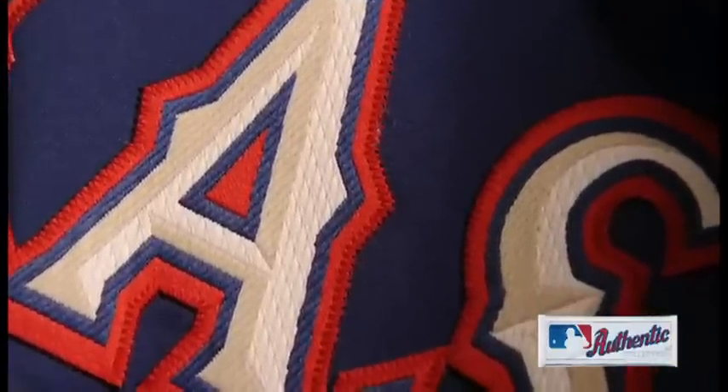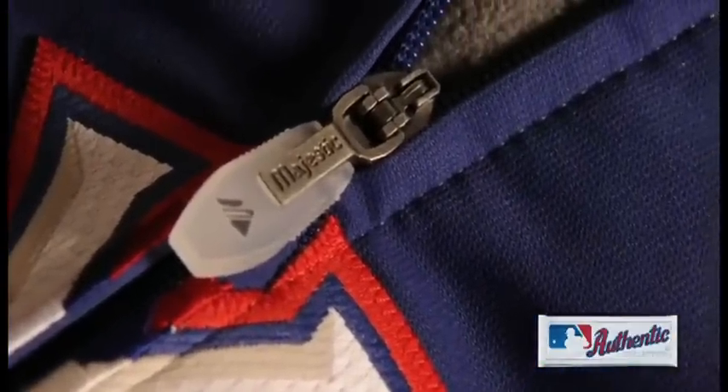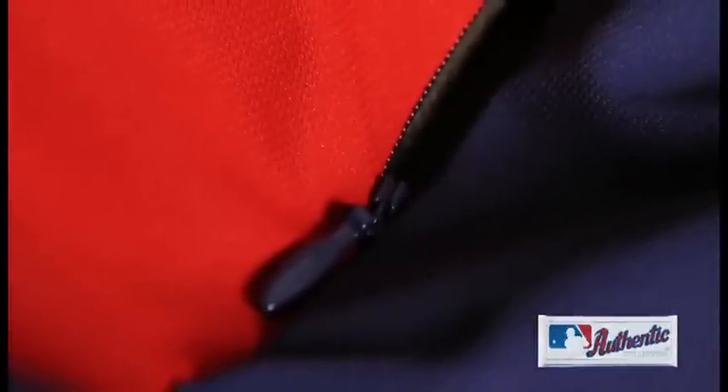The jacket's construction, microfleece lining, and lightweight insulation provide plenty of warmth while promoting a full range of motion, and zippered chest vents keep the jacket breathable when the game is on the line.